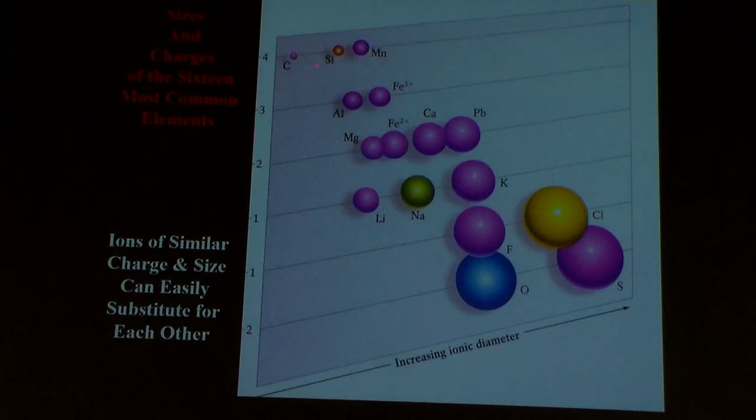Some of them are little weeny, tiny things — carbon, silicon, magnesium. Some of them are big ones down here. You've got chlorine, oxygen, sulfur. Big ones, little ones.